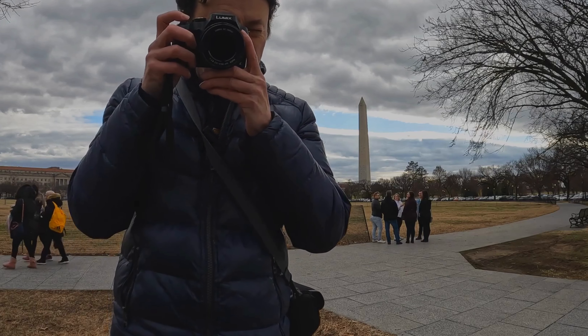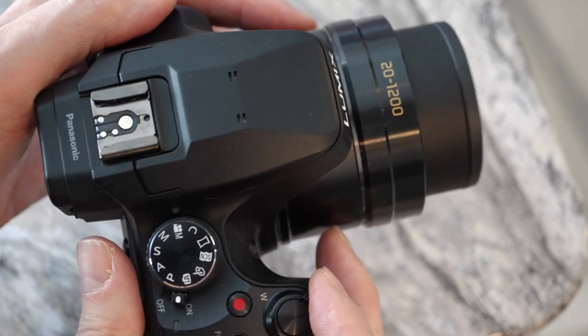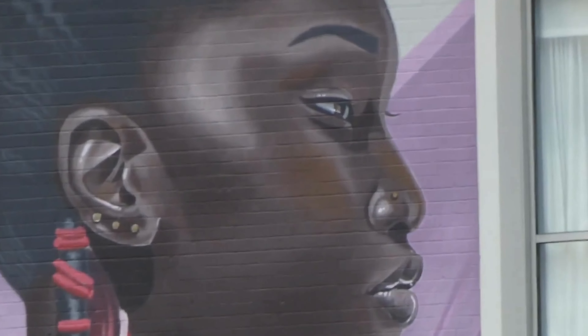A great set of manual controls, Wi-Fi connectivity, and the ability to capture burst shots of up to 30 frames per second round up the camera's key features. Overall, this is a great starter point and shoot camera for nature photographers.